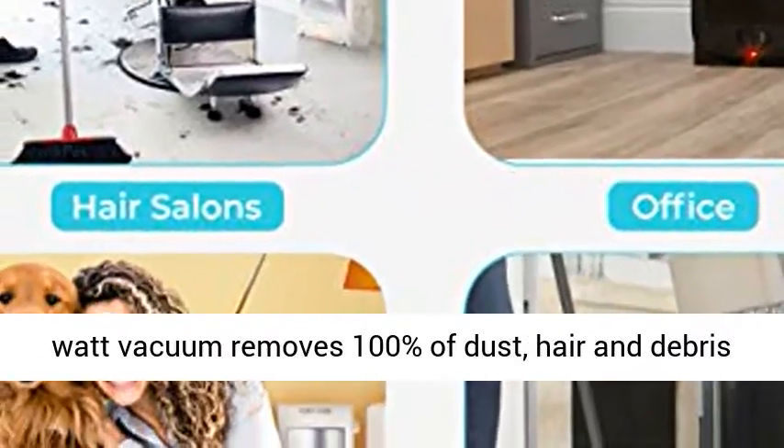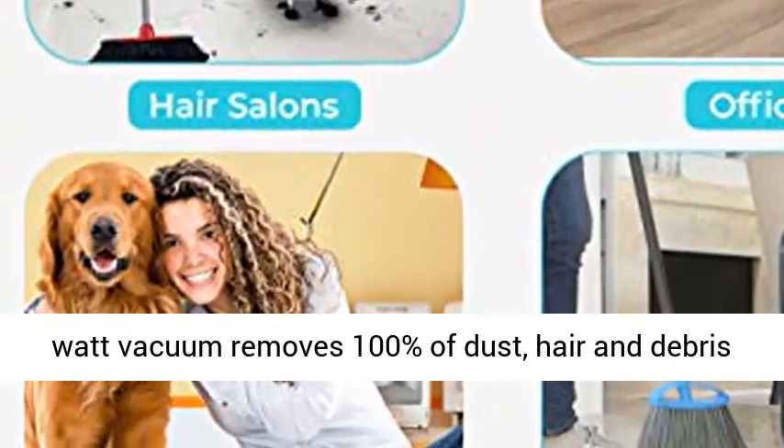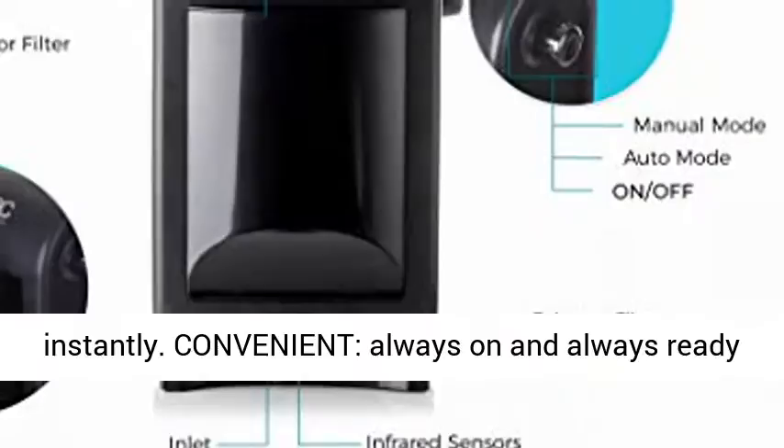Fast and Powerful — the 1400 Watt Vacuum removes 100% of dust, hair and debris instantly.